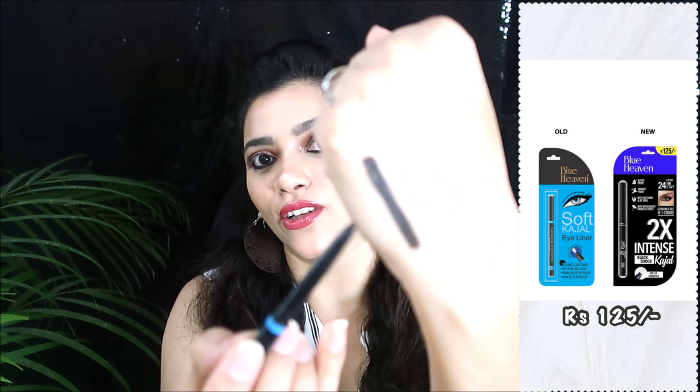I have all five kajals with me right here. I'll start with the most affordable one — this is from Blue Heaven, their Soft Kajal Eyeliner, a self-sharpening retractable kajal. This Blue Heaven kajal retails for 125 rupees. It glides on our eyes very smoothly. Here is the swatch — it's super pigmented, glides very smoothly, long lasting, and gives you that opaque color in one swipe.